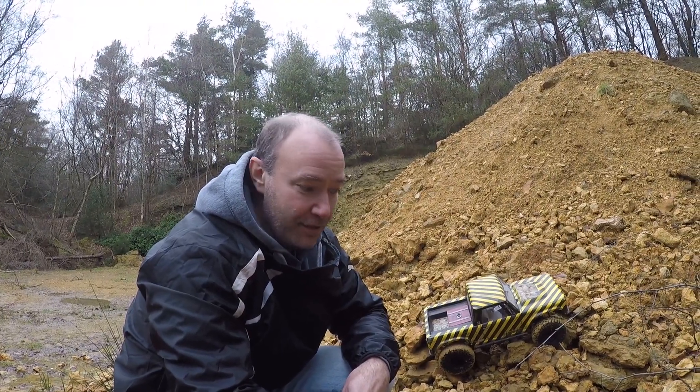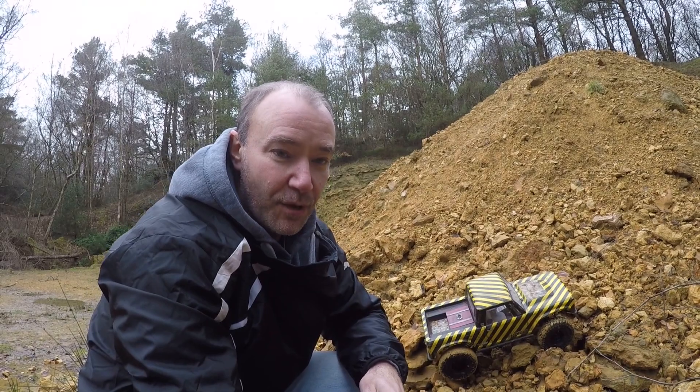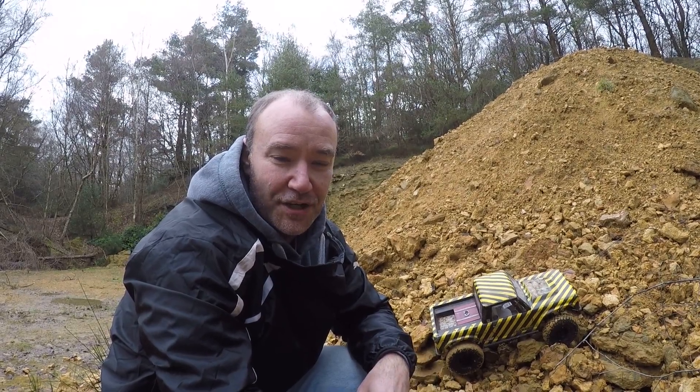Okay, so we're back at Leith Hill. We're going to do another series of tyre tests. This time we're looking at some bigger 4.5 inch, 4.7 inch tyres.